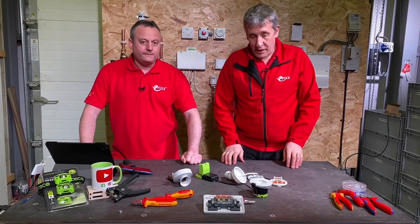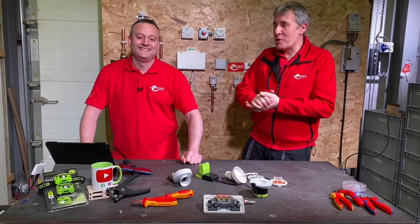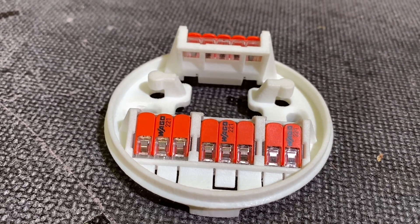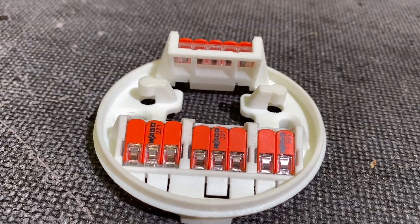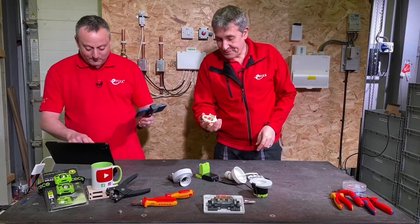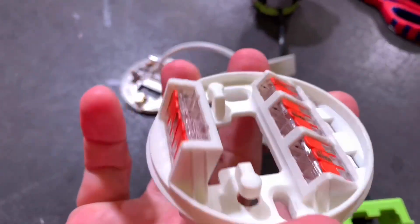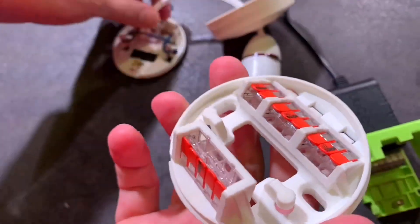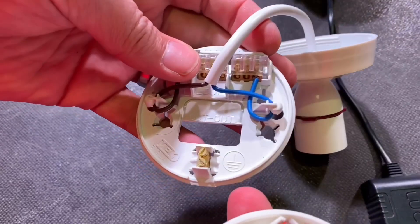We're in touch with a lot of inventors and entrepreneurs in the electrical market, and we've seen lots of great products designed by electricians for electricians. This turned up recently. Let's have a closer look then — it's an SLA prototype, but there's a lot of detail in it. It looks remarkably similar to the standard format.